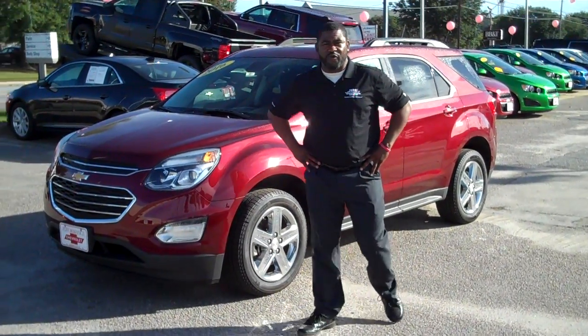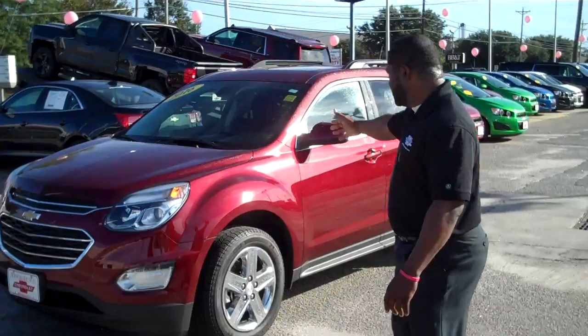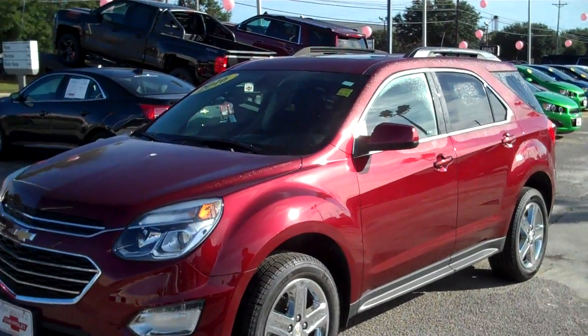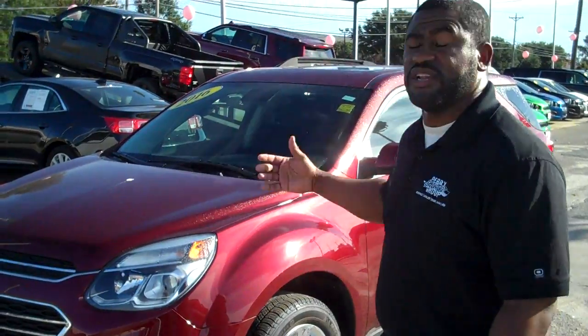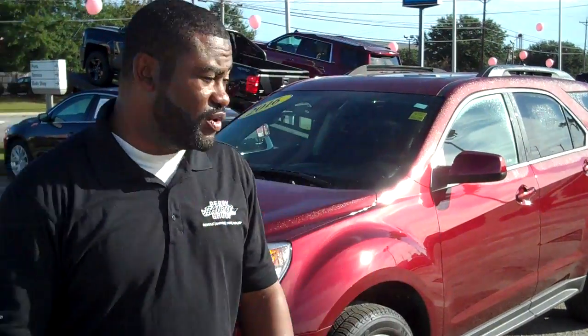Hello, I'm Javon and this is Performa Chevrolet. This is the 2016 Chevrolet Equinox and today we're going to be talking about technology — and there's a lot of technology in the Chevrolet Equinox.